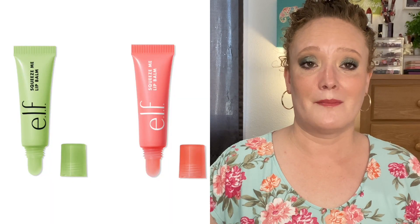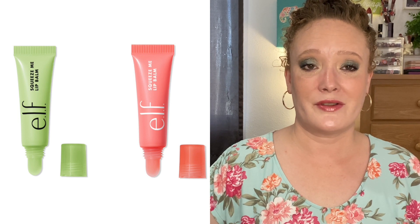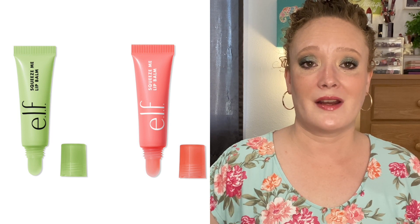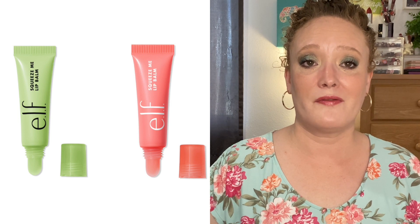The ELF Squeeze Me Lip Balms are definitely a repurchase. I finished a honeydew one and repurchased it, then purchased the strawberry. I'm almost done with the strawberry and will definitely be repurchasing these again. I want to try the grape and the peach as well. They have a vanilla one but I don't do vanilla. These are only four dollars and they are so hydrating — perfect for the pocket or purse. They are my new favorite lip balm.